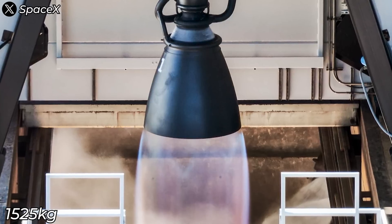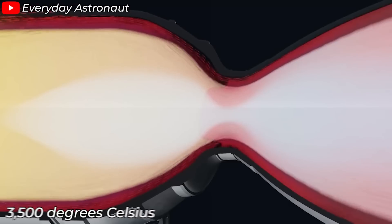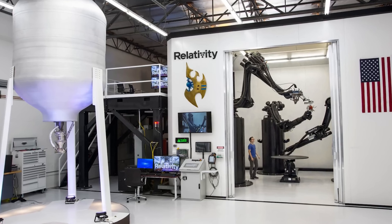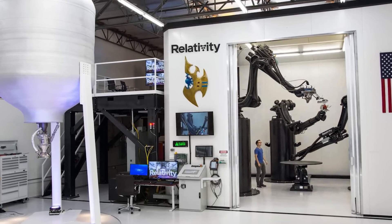The combustion chamber walls can reach temperatures up to around 3,500 degrees Celsius, far beyond what any metal can endure. That's why the engine needs effective cooling. SpaceX has developed impressive regenerative cooling technology and advanced 3D printing methods — and now it's time to dive even deeper into these innovations.